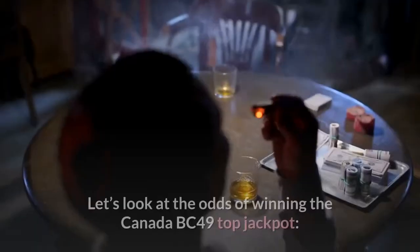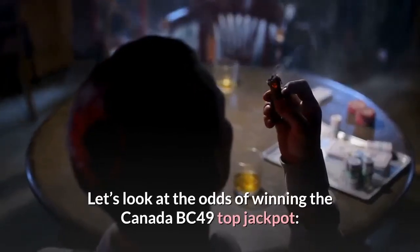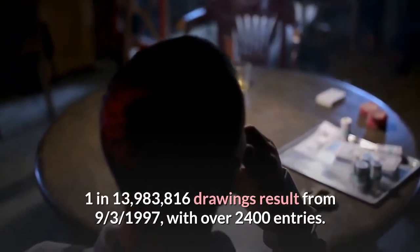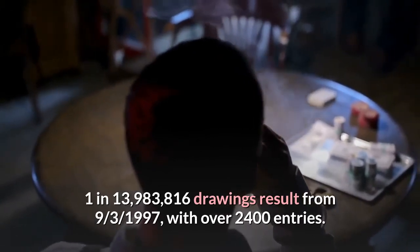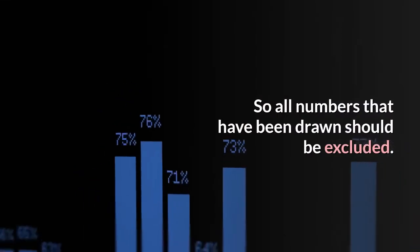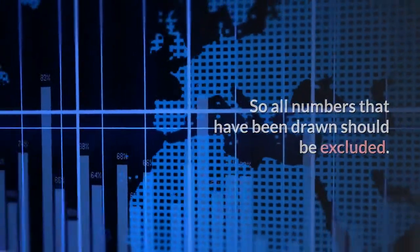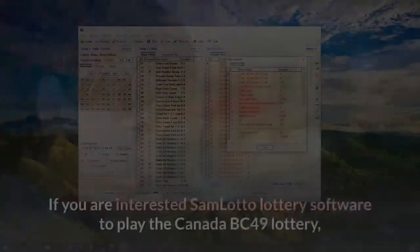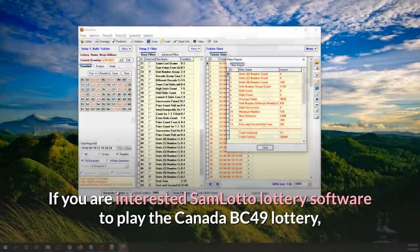Tip 9: Do not choose combinations that have been drawn before. The jackpot odds are 1 in 13,983,816. Drawing results go back to September 3rd, 1997, with over 2,400 entries, so all numbers that have already been drawn should be excluded.